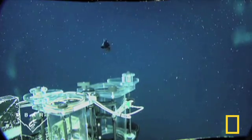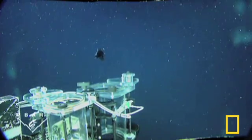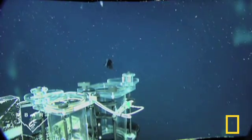The barrel eye can also rotate its eyes to avoid predators, or avoid being captured by scientists.